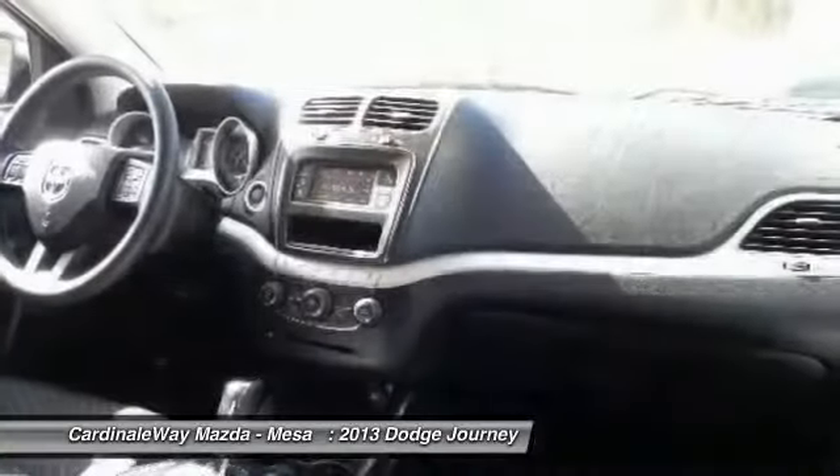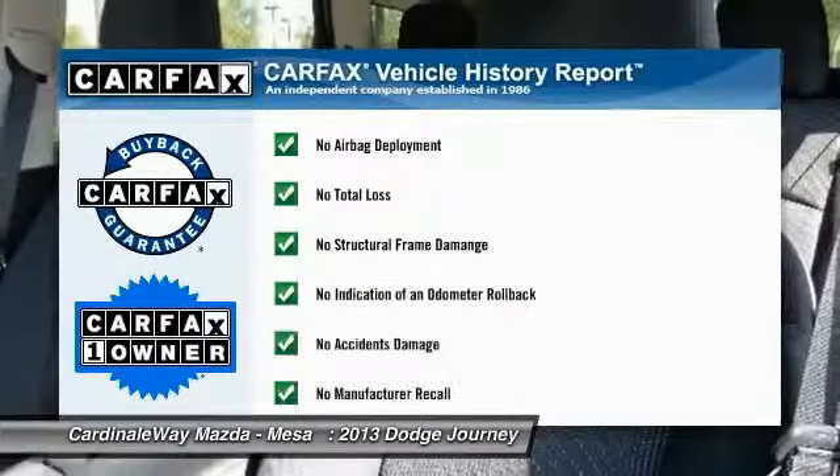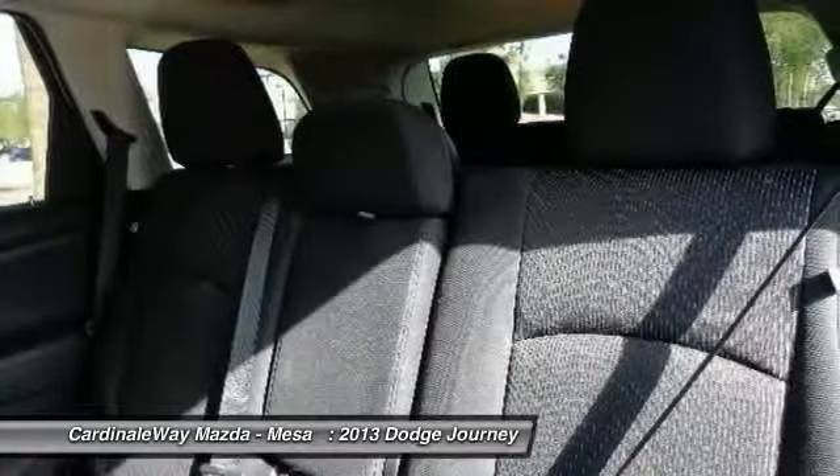This vehicle is Carfax certified one owner and qualifies for the Carfax buy-back guarantee. Your new ride is just a phone call away.